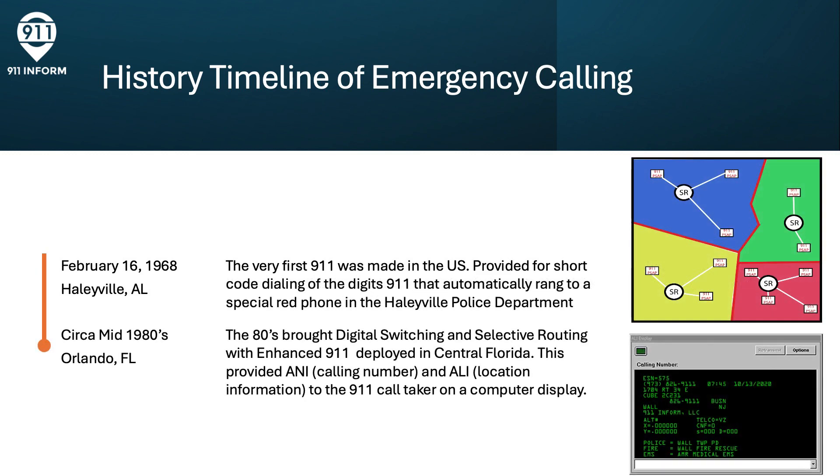The 1980s brought digital switching and selective routing with Enhanced 9-1-1, initially deployed in Central Florida. This provided ANI, or Automatic Number Identification, and ALI, Automatic Location Information, to the 9-1-1 call taker on a computer display. This was a major step in the call routing of 9-1-1 that forms the basis of the services even today.